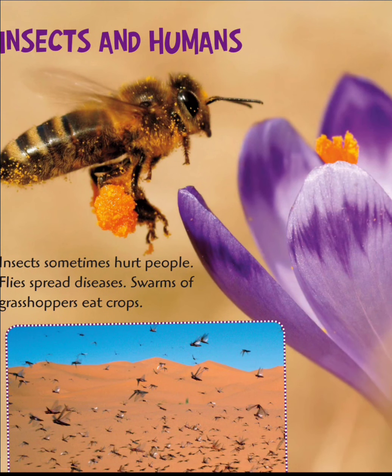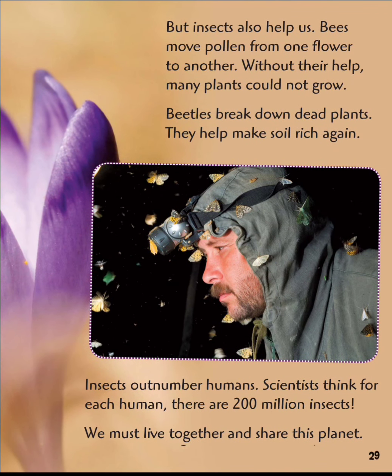Insects and humans. Insects sometimes hurt people — flies spread disease, and swarms of grasshoppers can eat crops. But insects also help us. Bees move pollen from one flower to another; without their help, many plants could not grow. Beetles break down dead plants and help make soil rich again. Scientists think for each human there are 200 million insects. We must live together and share this planet.